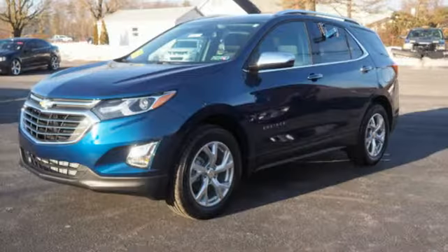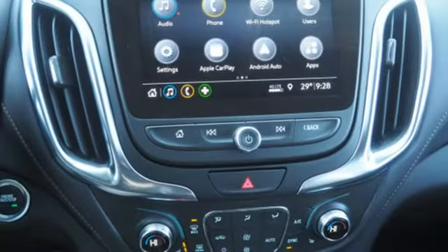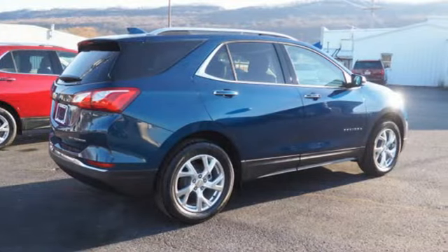Wi-Fi hotspot. AM-FM satellite radio. Hands-free liftgate. Memory exterior door mirror settings. And intercooled turbo inline four-cylinder engine.